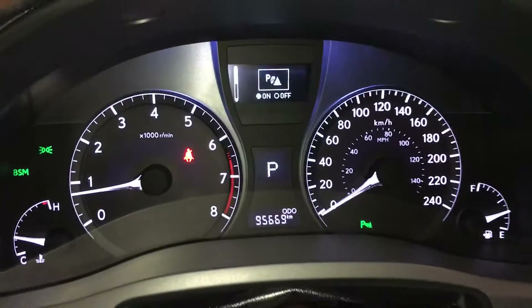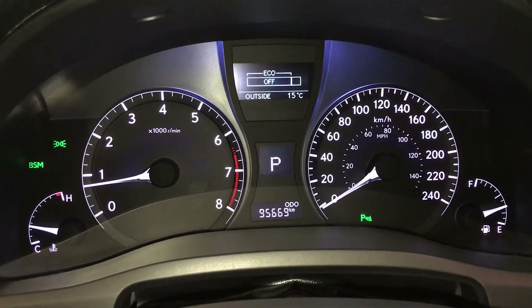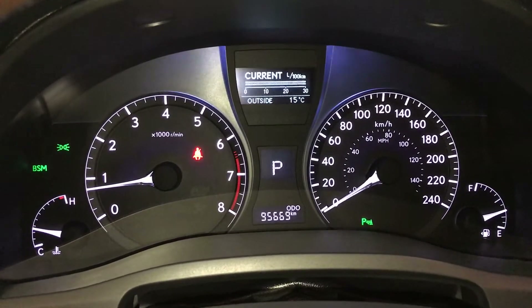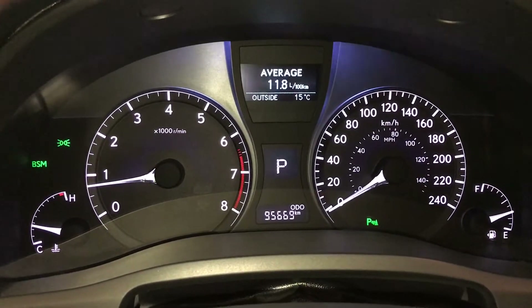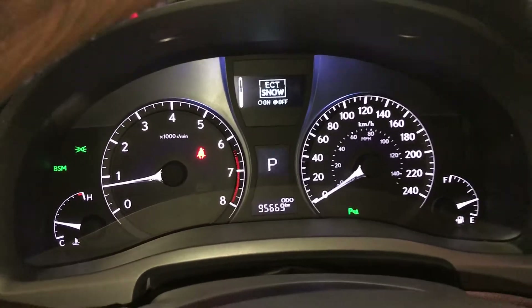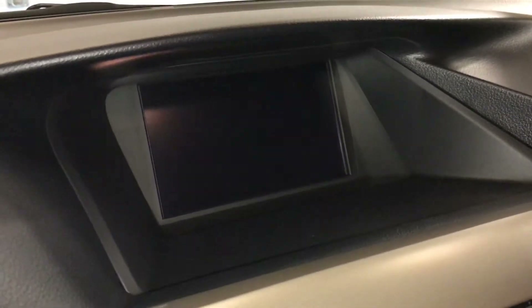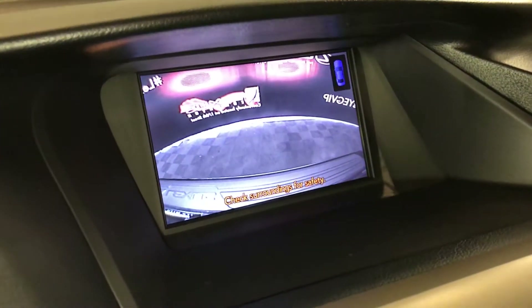These buttons control information on the dash. Parking assist, ECT snow mode, eco indicator, outside temperature gauge, average speed, kilometers till empty, navigation system, back-up camera, side mirrors, auto tilt down and reverse.